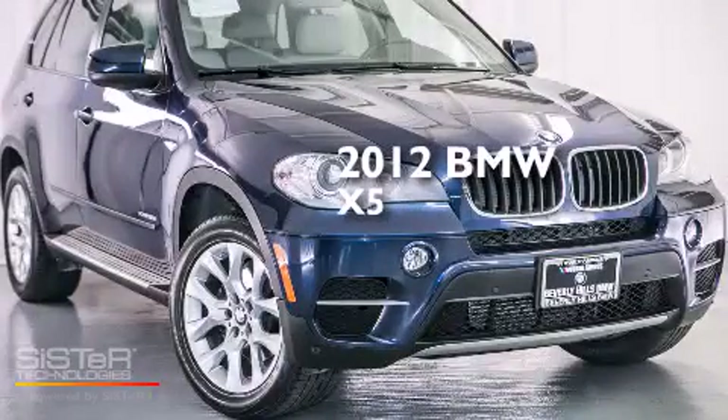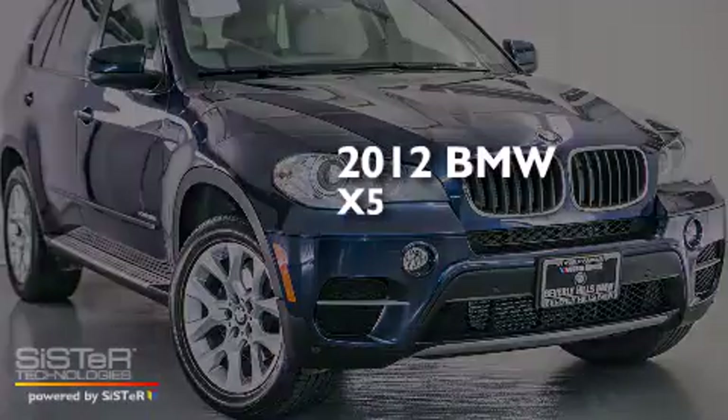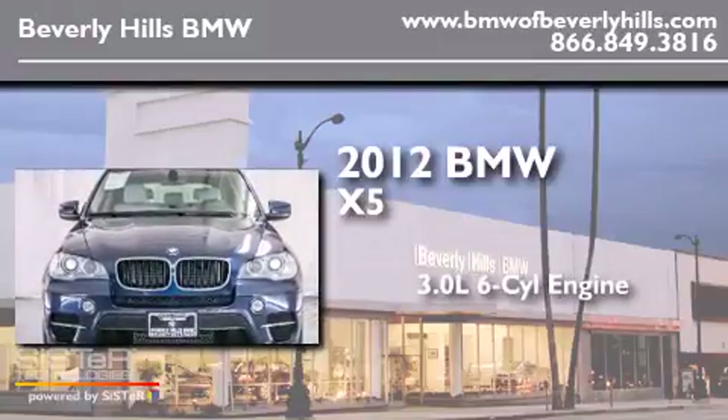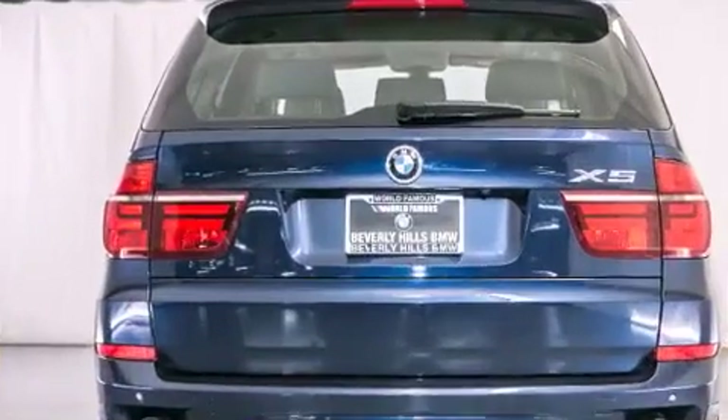This is a certified pre-owned 2012 BMW X5. It has a 3.0 liter 6-cylinder engine, an automatic transmission, and all-wheel drive.